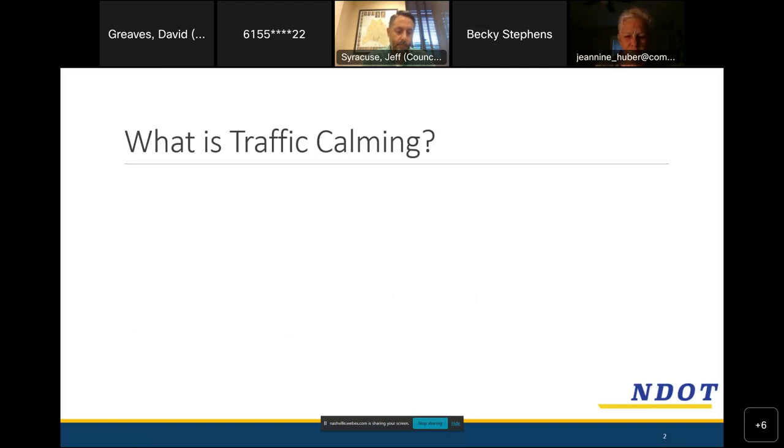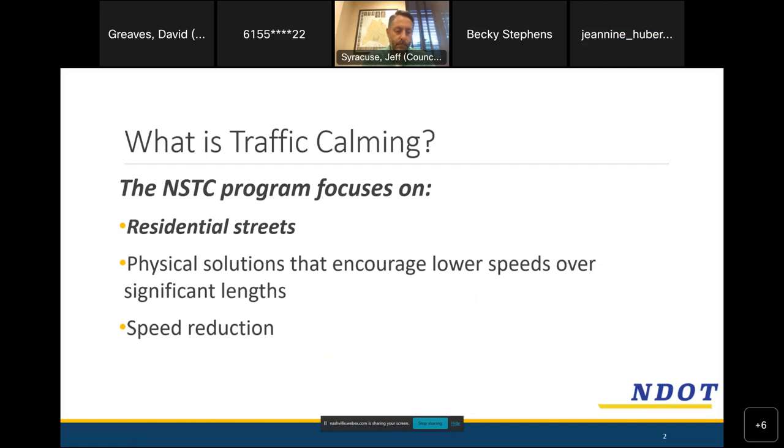The first thing we always start with is a general introduction to the traffic calming program — what is traffic calming? The Neighborhood Street Traffic Calming program, or NSTC, focuses primarily on residential streets. There are a wide variety of roads around Nashville that require treatments and improvements, but this particular program really focuses on neighborhoods — not arterials or large collector roads, but places where people are living.